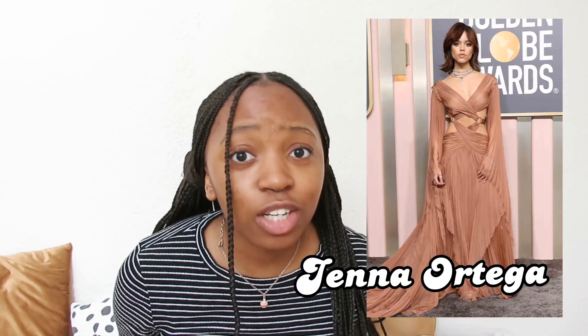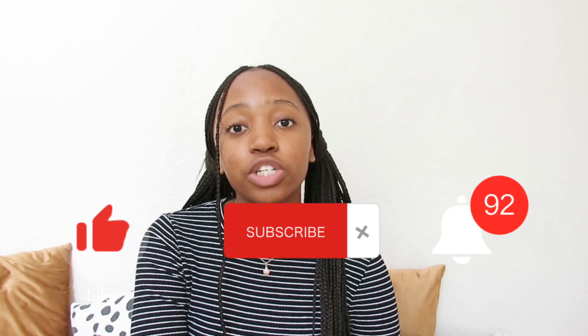Last but definitely not least, we have Jenna Ortega. I absolutely love this dress — I'm speechless. It's very flowy and elegant, I love that she cut her hair into a new style, and basically everything about this dress is incredible. I'm rating Jenna Ortega a ten out of ten. Thank you so much for watching — if you enjoyed, please like, subscribe, and turn on those post notifications.